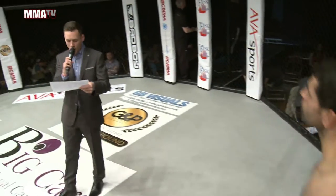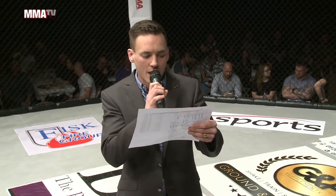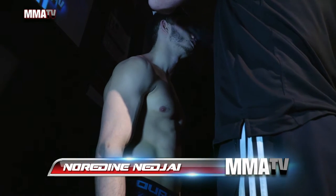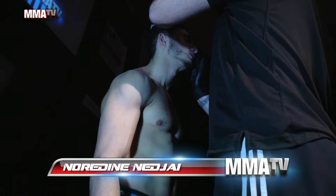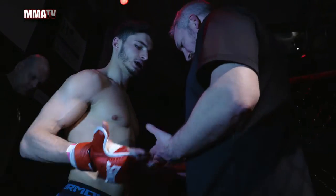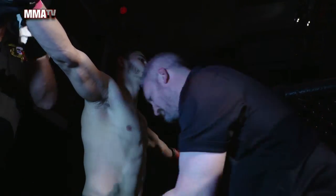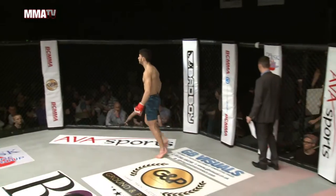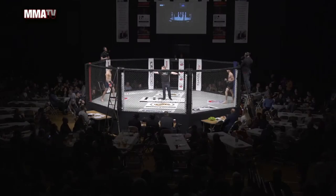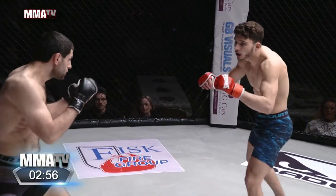And welcome into the red corner, fighting out of Chim 01 — welcome into the cage, Nordin! Oslo, in Scandinavia, and coming over to face one of Bryan Adams' gym monsters, Nordin Najaj.